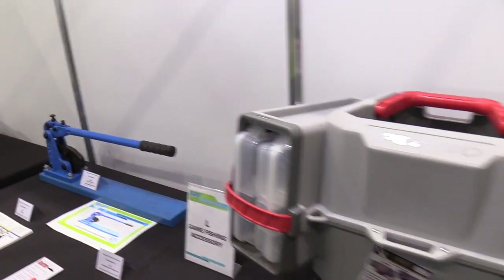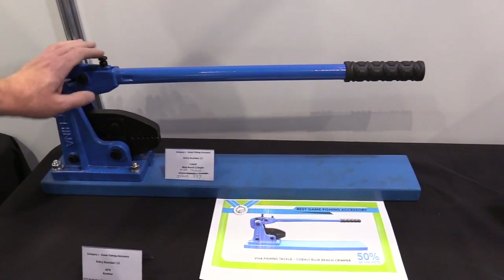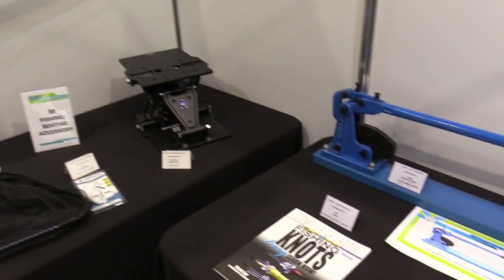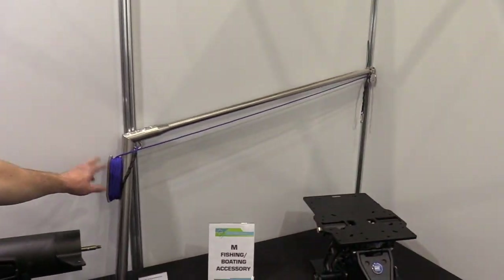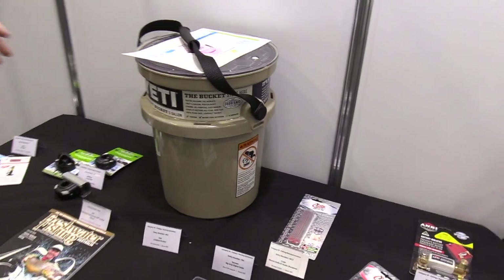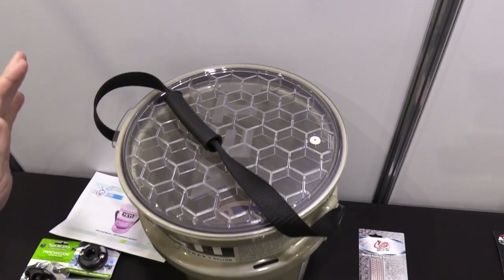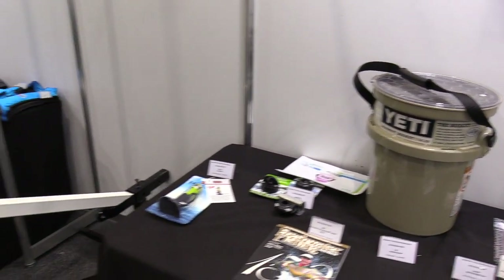In the game fishing accessory category, Viva Tackle's Cobalt Blue Branch Crimper won the best award. Anyone who's done a lot of hand crimping will know how hard it can be. Best boating accessory was very diverse — the runner-up was a teaser bar for keeping control of big teasers, but the winner was the Yeti Loadout Bucket. It's food grade, highly reinforced, and you cannot break it. Yeti also won one of the best stand awards.